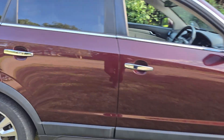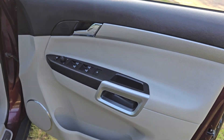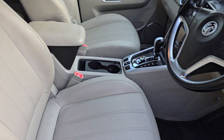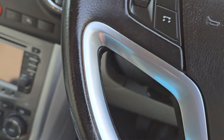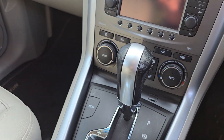I'll just show you inside the car. All really nice cream leather interior. It is the automatic, as you can see there.